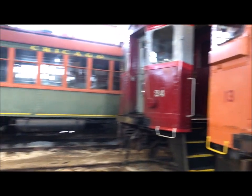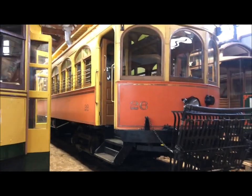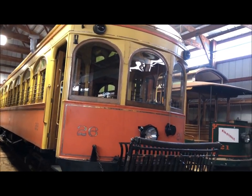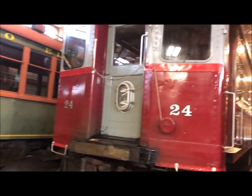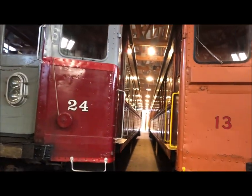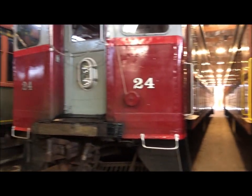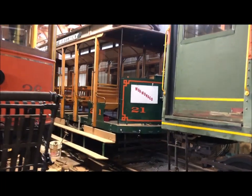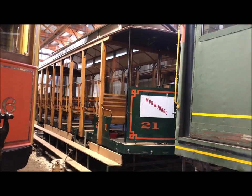Over to track three — in the back corner we have car 26, with a people catcher on the front. In front of that we have one of our diners, car 24. And in the back on track four, this is car 21, our open car.